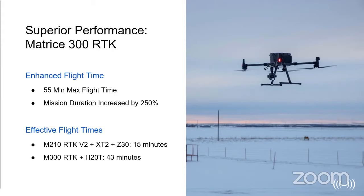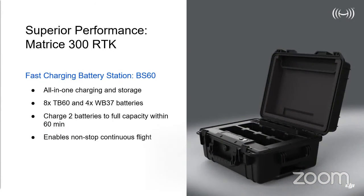In practical terms, the Matrice 210 fitted with the XT2 and Z30 achieved about 15 minutes of flight time. The Matrice 300 with an H20 payload will fly operationally for 43 minutes — an absolutely fantastic period that sometimes replaces what required several sets of batteries. All this is provided by brand new 12S TB60 intelligent lithium polymer batteries with features including self-heating, and the standard charge and discharge intelligent mechanisms intrinsic to DJI batteries.